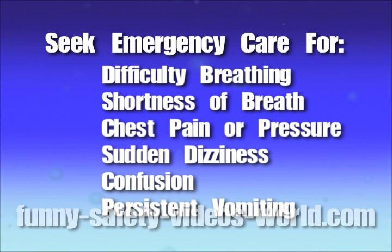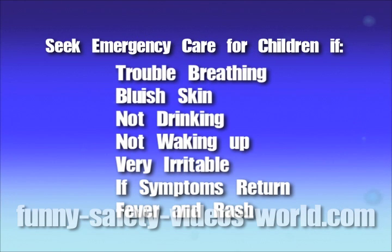You should seek emergency medical care if you have difficulty breathing, shortness of breath, pain or pressure in the chest or abdomen, sudden dizziness, confusion, or severe or persistent vomiting. Seek emergency medical care for your child if they breathe too fast or have trouble breathing, have a bluish skin color, aren't drinking enough fluids, aren't waking up or interacting, are so irritable they don't want to be held, their symptoms go away but return with fever and cough, or they develop a fever accompanied by a rash.